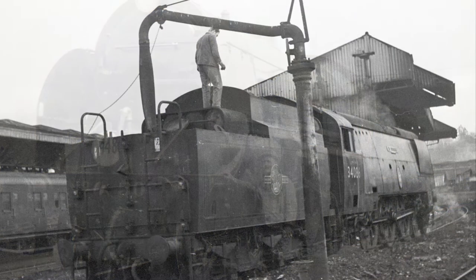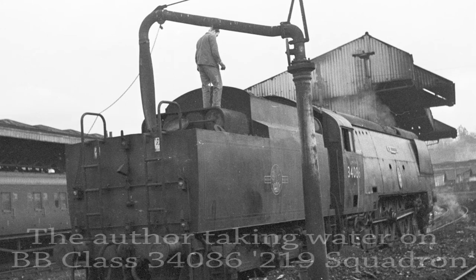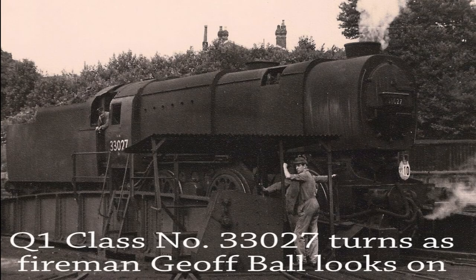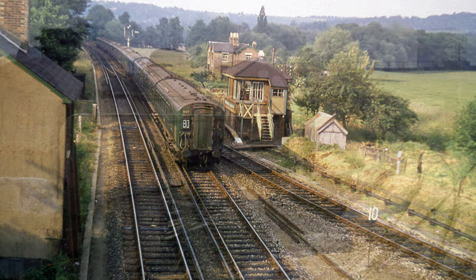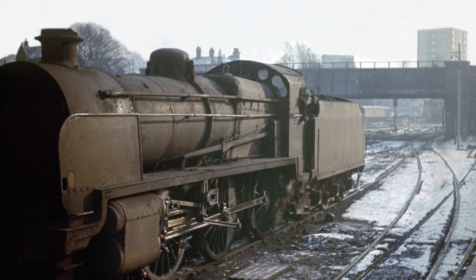The youngest recruits to the shed started as engine cleaners, and they then progressed to disposing of locomotives as they came on shed, and finally to coaling, watering and turning locomotives for their next book of duty. Two voluntary links were the dual link, where men could opt to train for driving electric multiple units as well as steam locomotives, and the old man's gang, where drivers nearing retirement age could opt for light duties which didn't involve working a night shift.